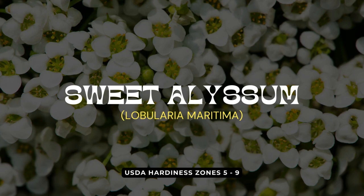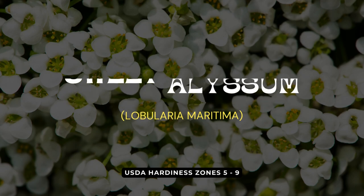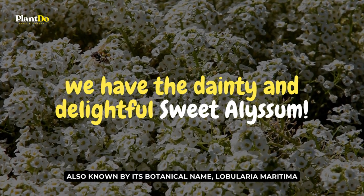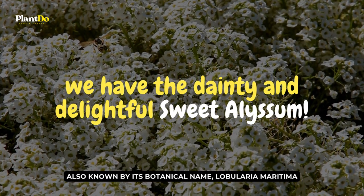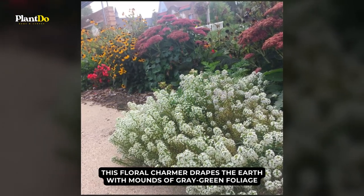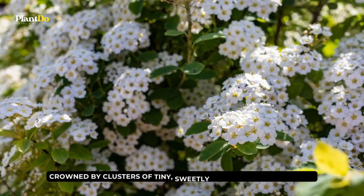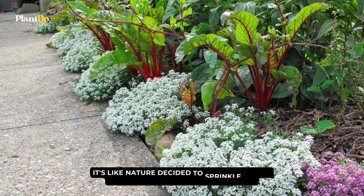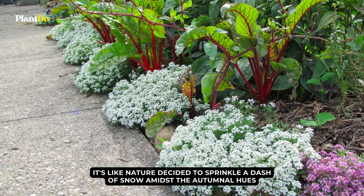Stepping gently into our third spot, like a poetic whisper amidst the vibrant voices of fall, we have the dainty and delightful sweet alyssum, also known by its botanical name Lobularia maritima. This floral charmer drapes the earth with mounds of gray-green foliage, crowned by clusters of tiny, sweetly-scented white blossoms — it's like nature decided to sprinkle a dash of snow amidst the autumnal hues.